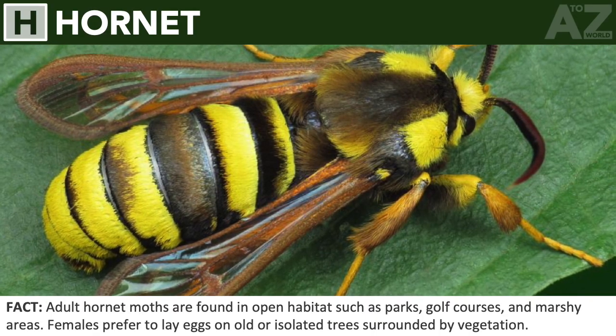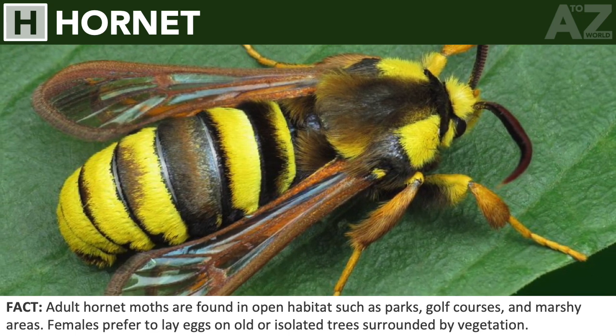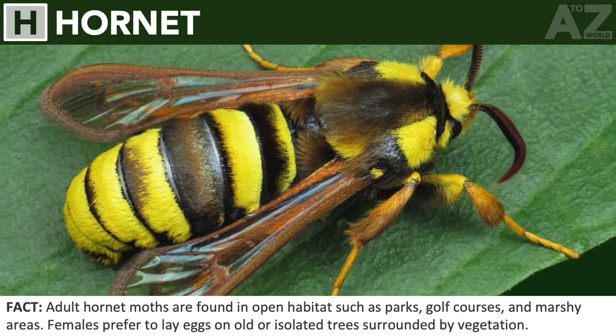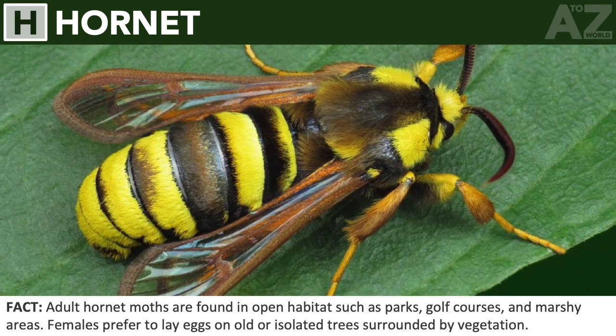Hornet moth. Adult hornet moths are found in open habitats such as parks, golf courses, and marshy areas. Females prefer to lay eggs on old or isolated trees surrounded by vegetation.